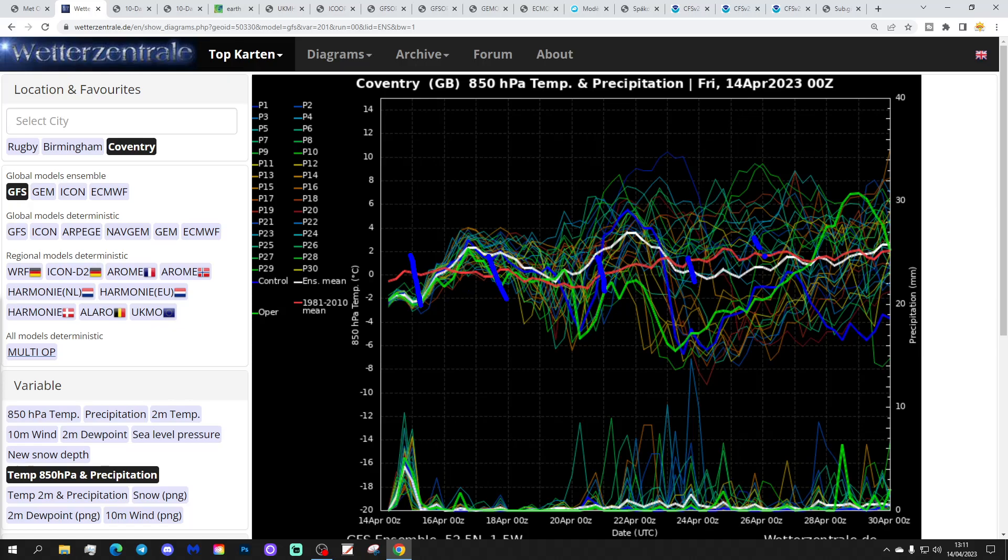These are the GFS upper air temperature and precipitation ensembles for the next couple of weeks for Coventry. The red line is a 30-year upper air temperature average for Coventry, starting off around a little bit below average at the moment. We'll find the upper air temperature going slightly above average for the early part of next week and then around the 22nd also above average. However, this is not as warm as it was a couple of days ago - the GFS ensembles have backed off the idea of an extended spell of warm weather. We do go a little bit above average next week, so it should be warm, but it looks like they've backed off on that idea.